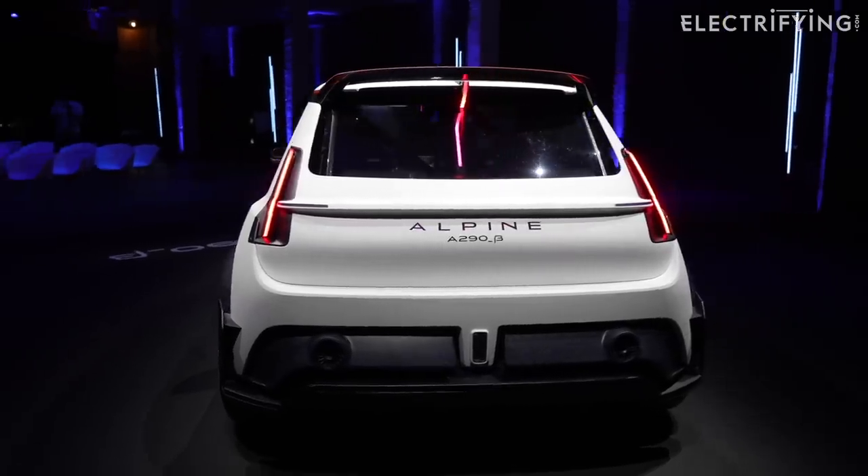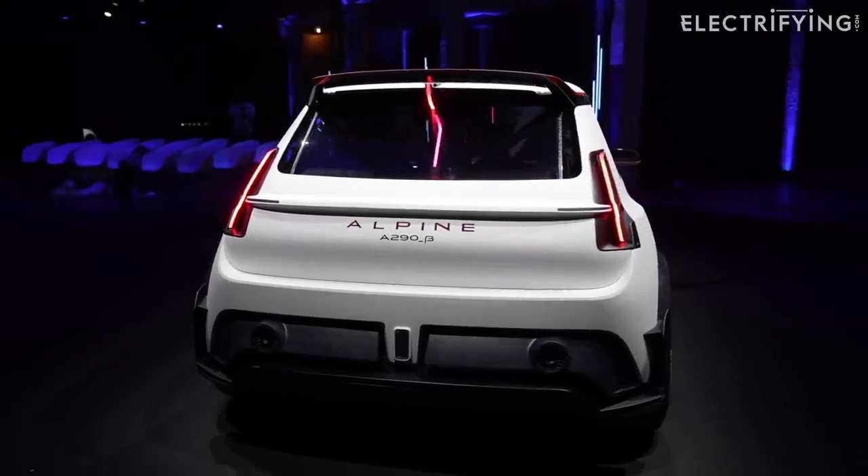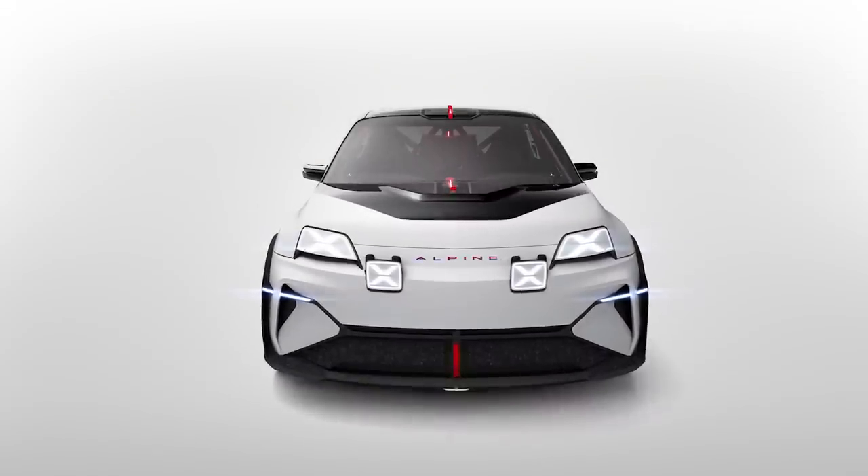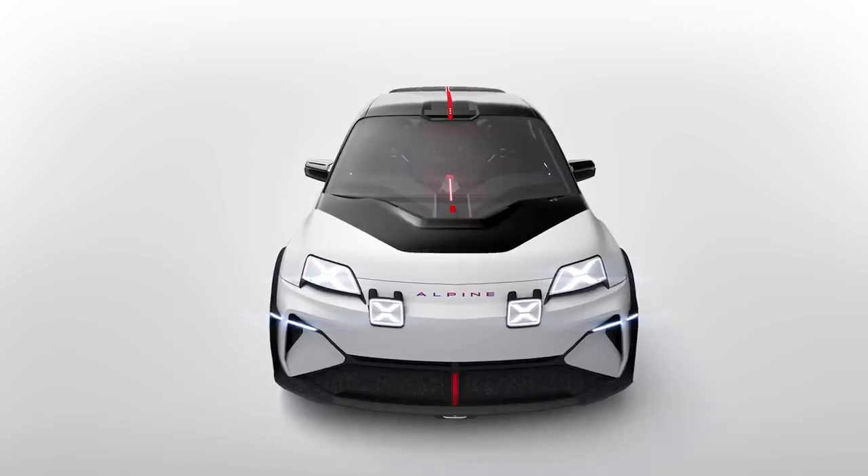So there we have it: the all-new Alpine A290 Beta. The production version of this concept is coming to a dealer near you from next year, and we're hoping to get our first proper drive later in the year. I can't wait.